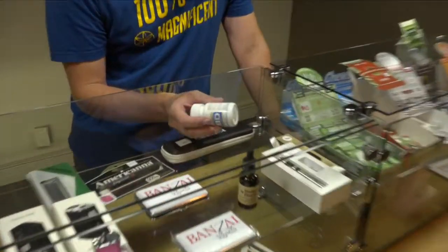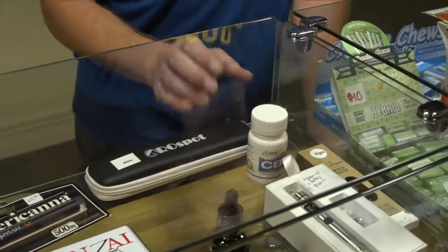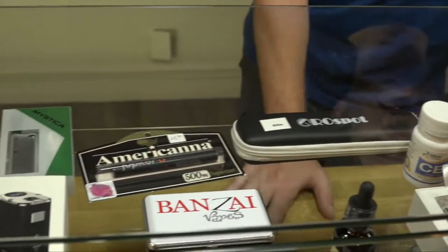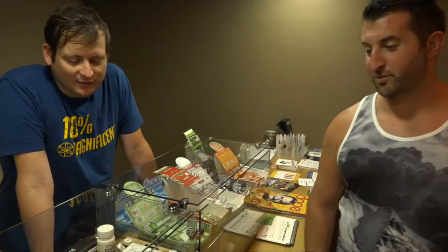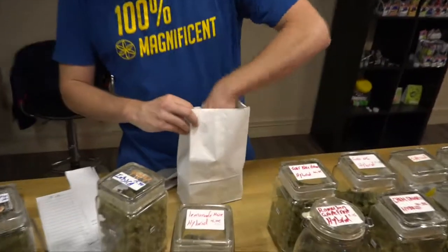They also have high-CBD products, including straight CBD capsules and a CBD blue algae capsule designed for nighttime use. These are really good for people with serious ailments like cancer. There's some evidence that THC combined with CBD can actually break down tumor walls. The science is finally starting to catch up after years of restricted research — they're beginning to understand what all the different components in marijuana can actually do for people.